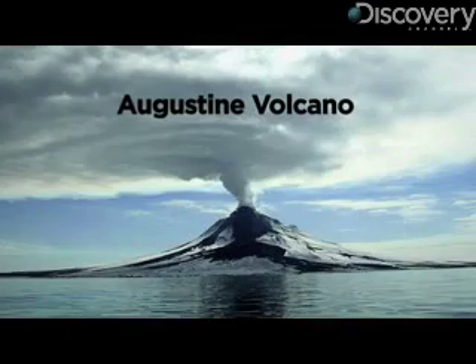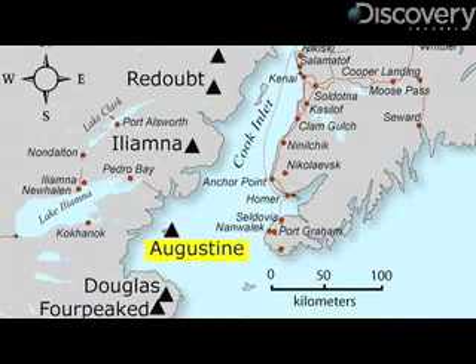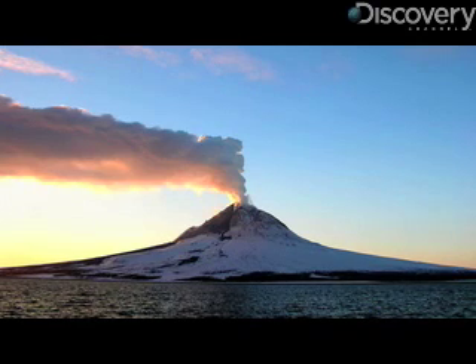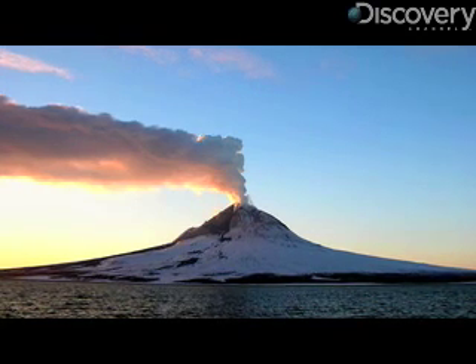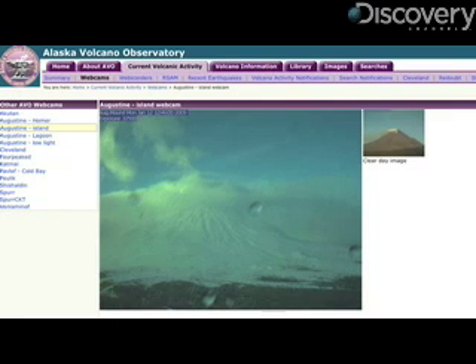Number 4: Alaska's Augustine Volcano. Located on this island here, this volcano is just one of over 20 volcanoes regularly monitored by the Alaska Volcano Observatory. What's really cool about this volcano is that it makes for great eruptions, and like all of the US's most interesting volcanoes, it has at least one webcam trained on it at all times so you can watch it erupt in real time.